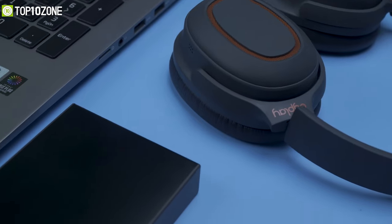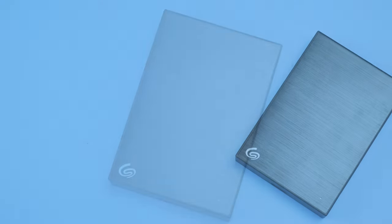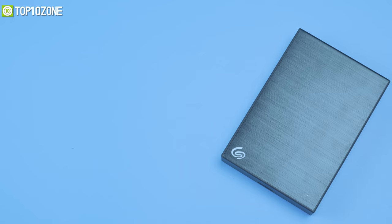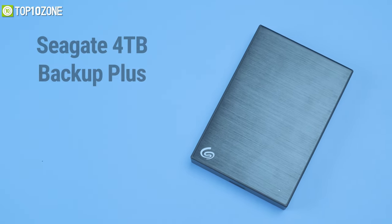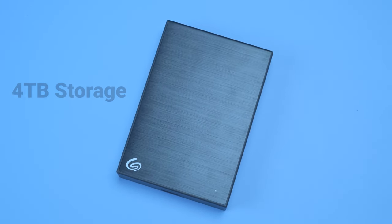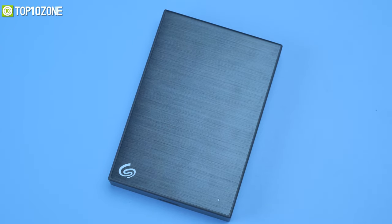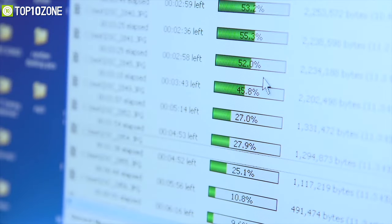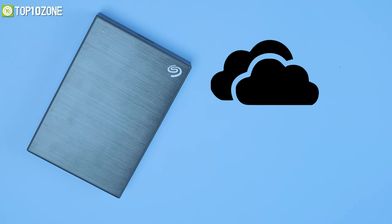The list of laptop accessories is not complete without a portable hard drive — that's why today we have the Seagate 4TB Backup Plus external hard drive. Equipped with a massive 4 terabytes of storage, this hard drive can achieve up to 120 megabytes per second read and write speed to transfer your files and photos in a flash. On top of that, it offers a free Microsoft OneDrive account with 200 gigabytes of storage.